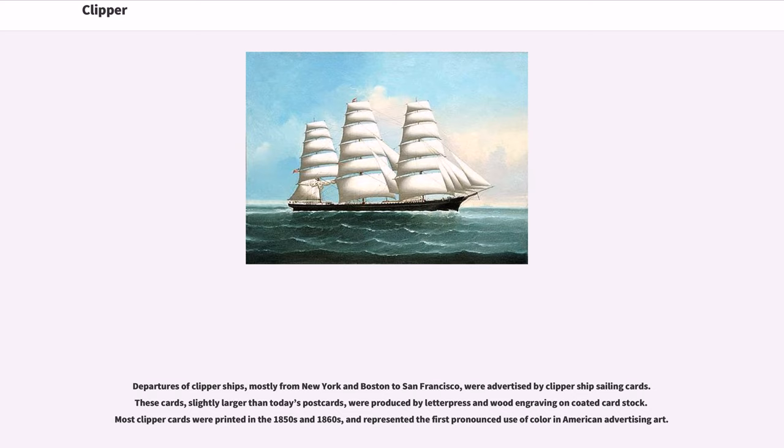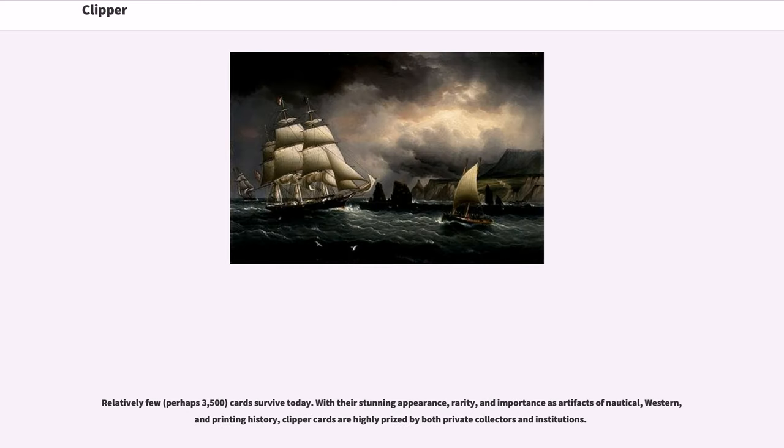Departures of clipper ships, mostly from New York and Boston to San Francisco, were advertised by clipper ship sailing cards. These cards, slightly larger than today's postcards, were produced by letterpress and wood engraving on coated cardstock. Most clipper cards were printed in the 1850s and 1860s, and represented the first pronounced use of color in American advertising art. Relatively few, perhaps 3,500 cards, survive today. With their stunning appearance, rarity, and importance as artifacts of nautical, western, and printing history, clipper cards are highly prized by both private collectors and institutions.